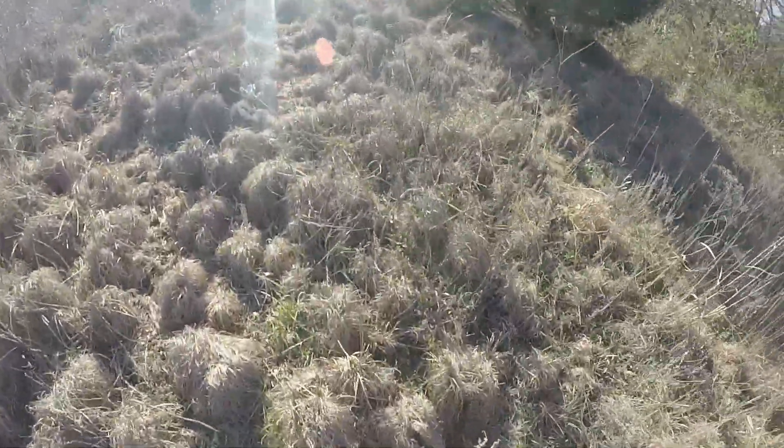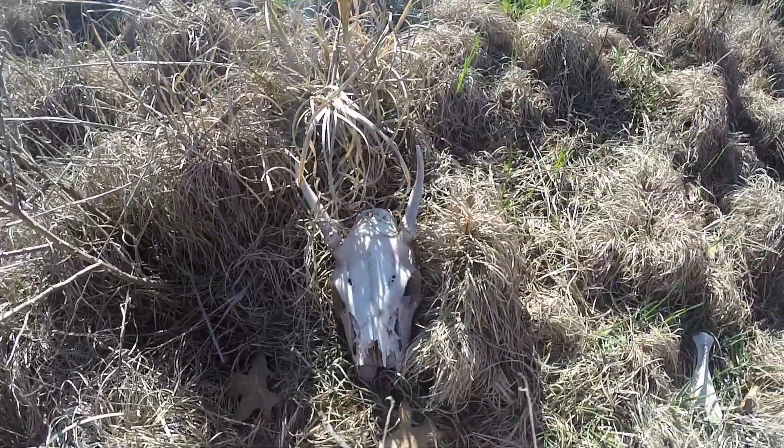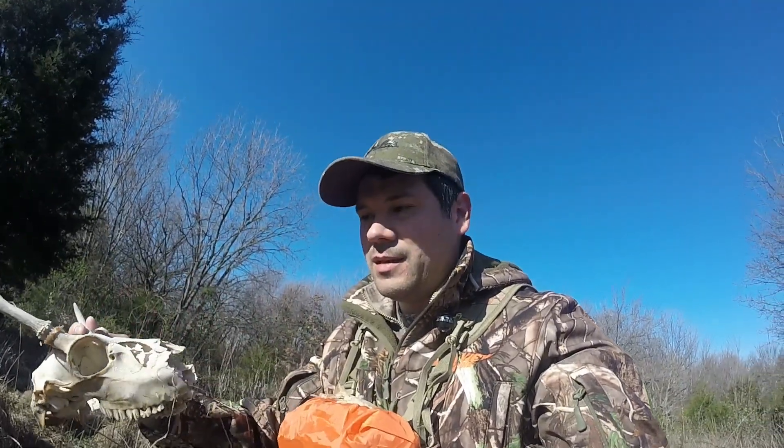I have found three dead deer, and as you can see there's another one we found as well. This is a little buck — you can tell, spike, little guy. Not what you want to find, you know — that's your future, your up-and-comers. But God has a way of evening out the herd. I don't know if he got caught by a coyote or got shot, but it's part of it.